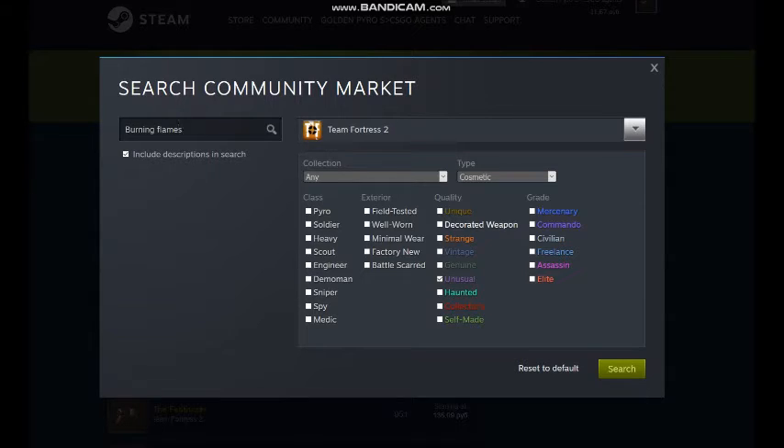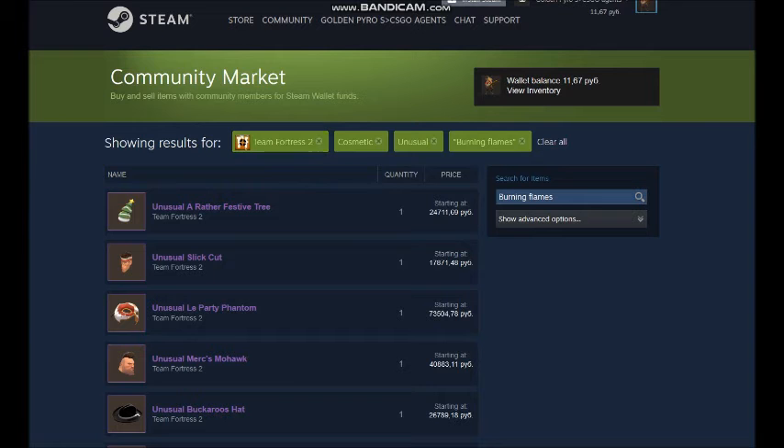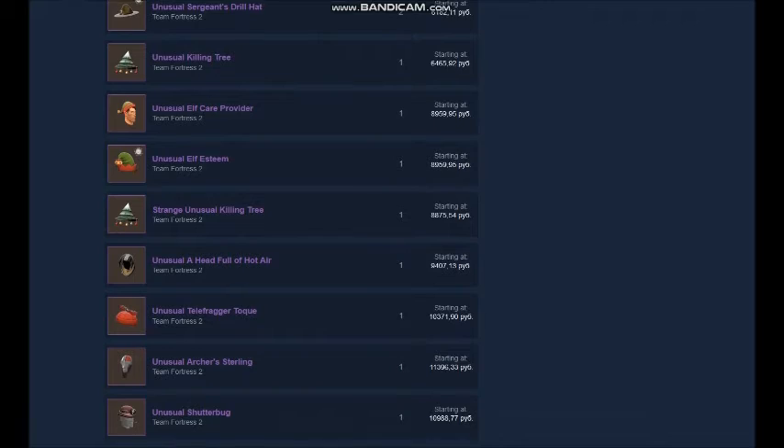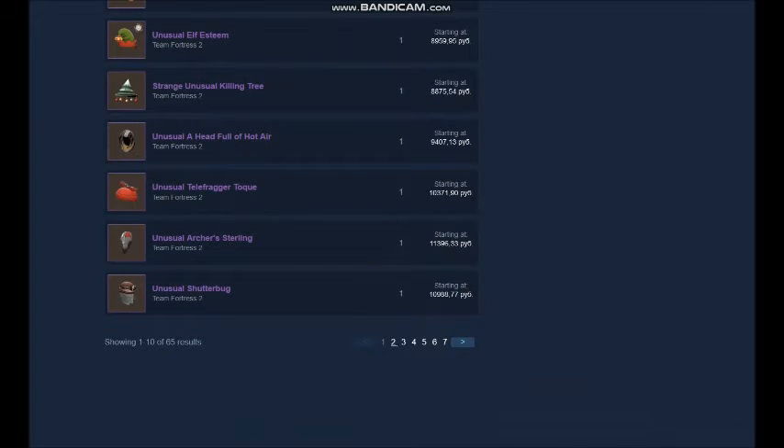Rank these Unusuals by their prices, from lowest to highest, and then check all those Unusuals. If the price of an Unusual is lower than the common buy order on Backpack.tf, feel free to purchase it.